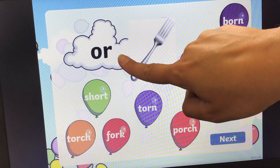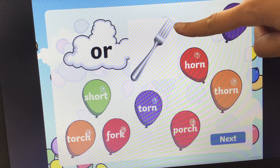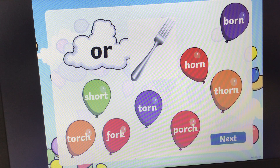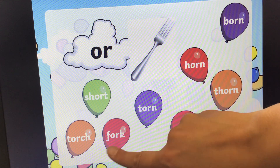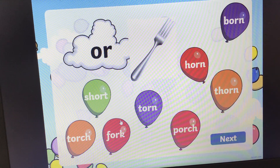Next one. 'Or' sound. And we're looking for the word that says fork. Fork. If you need some more time, pause the video. The answer is here: F, OR, K, fork. So we can pop it. Pop.